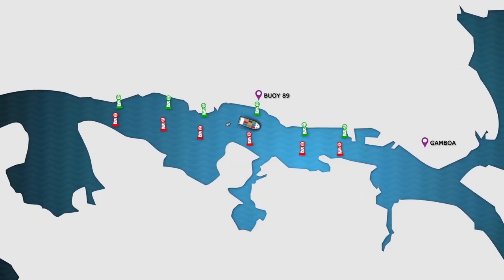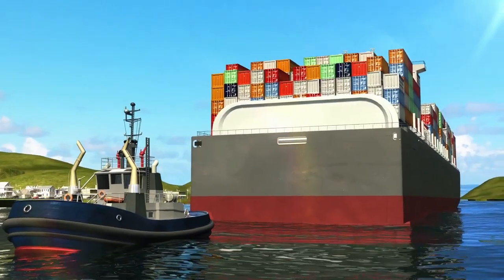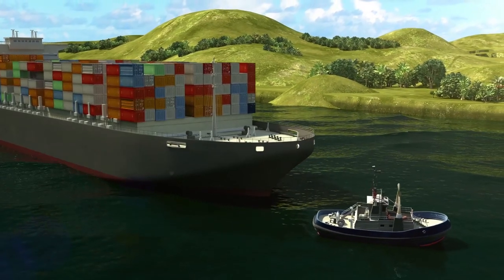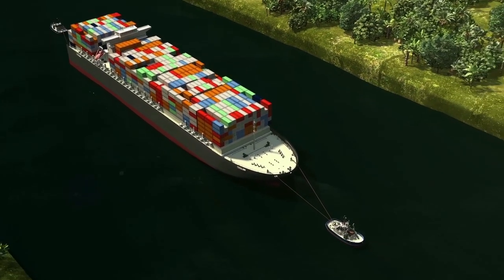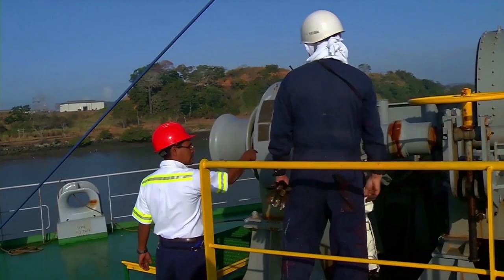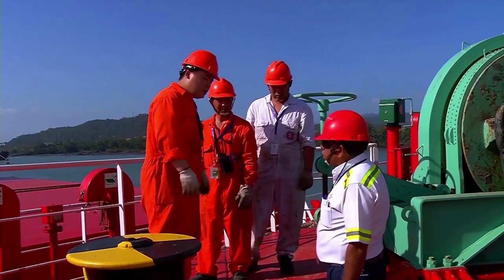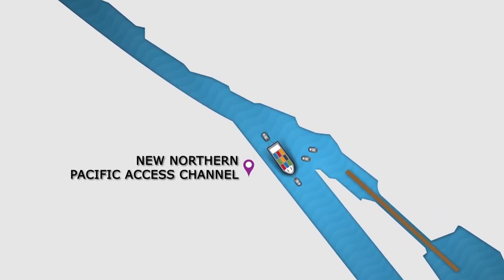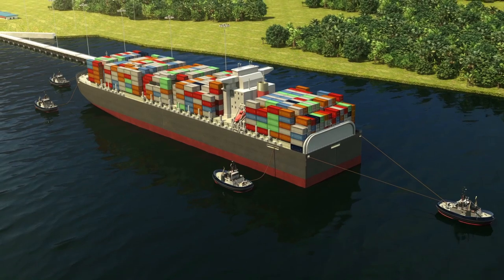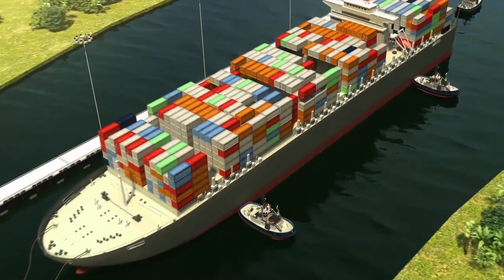At Buoy 89 in Gamboa Reach, the vessel receives the first tugboat, which is secured on the stern and assists navigation through Culebra Cut. At Gold Hill in Cucaracha Reach, the vessel receives the second tugboat. These two tugboats will assist the vessel throughout the entire lockage of Cocoli Locks. At the same time, Panama Canal line handlers board the vessel and verify the conditions and availability of equipment required for the lockage, such as lines, capstans, chocks, bitts, and ship's crew, among others. Upon entering the new Northern Pacific Axis Channel, the vessel receives the third and fourth tugboats to assist in arriving and entering the locks.